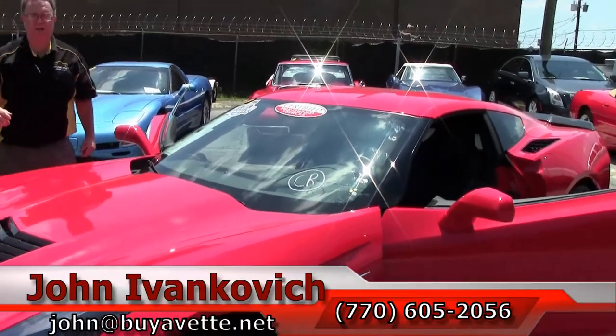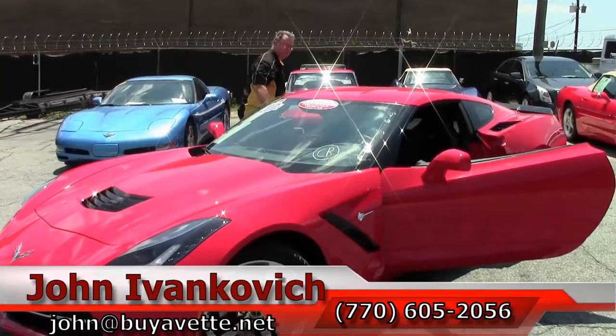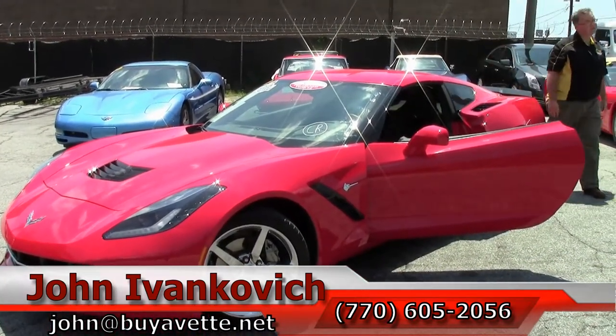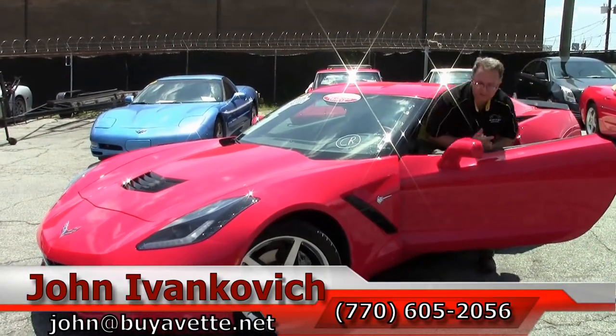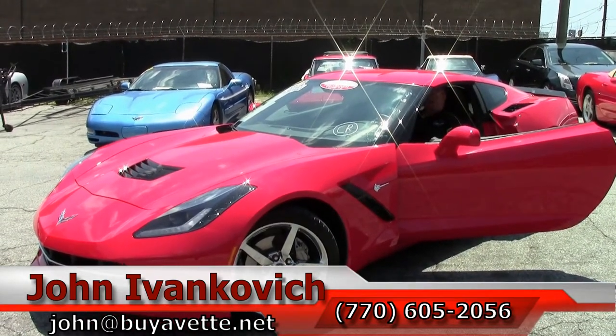Folks, our 7-speed production for these years were only about 30% of the total production. So finding your perfect 7-speed with low mileage is probably the one. Call us at 770-605-2056 or reach John at buyavet.net. We'll see you out on the road.